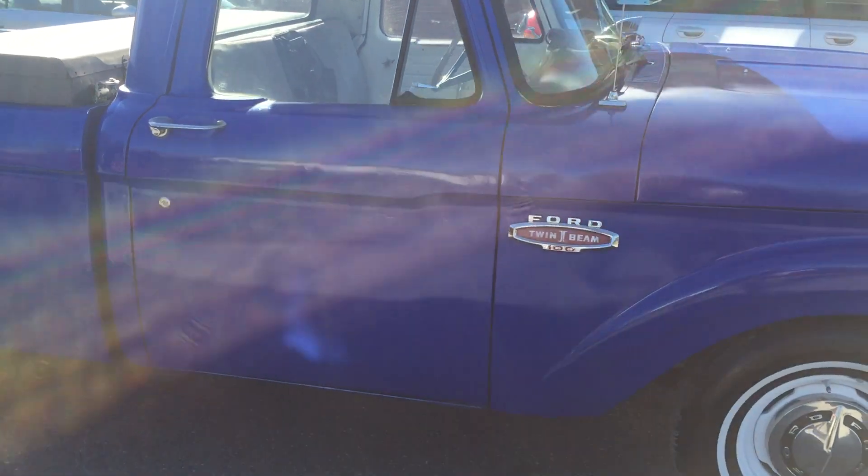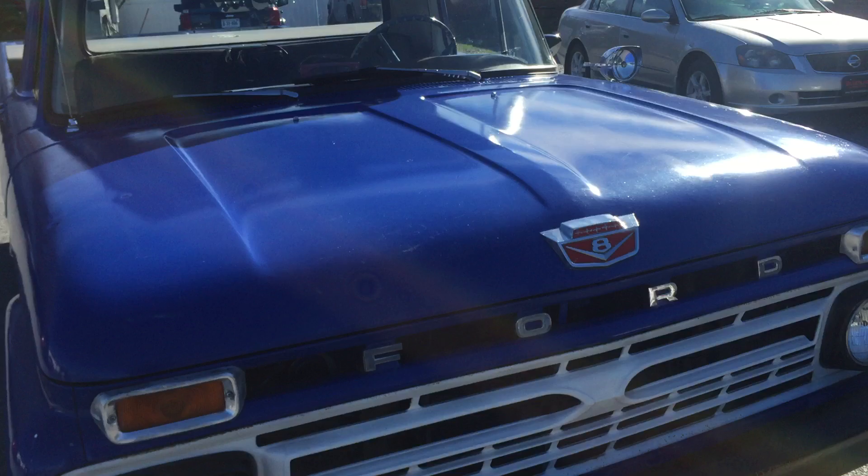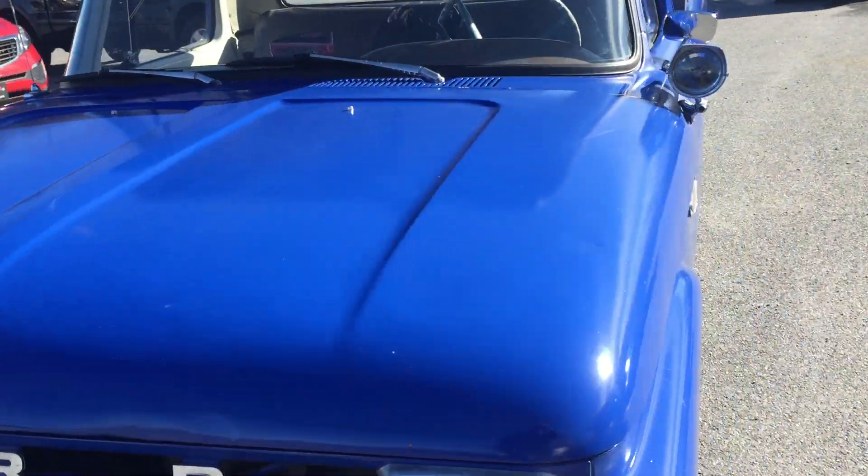This truck runs, drives, stops. It's going to be a great truck to drive around as a rat rod, or go ahead and restore it back to the original.